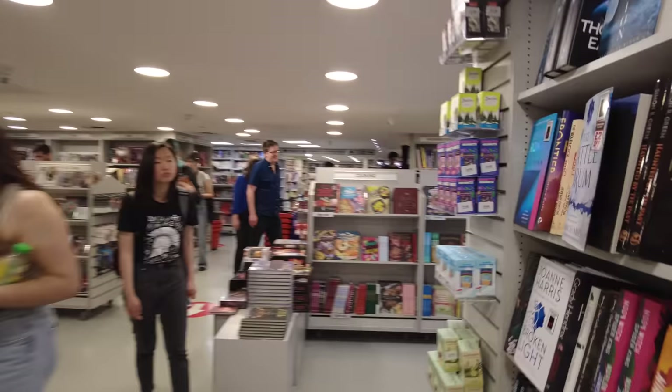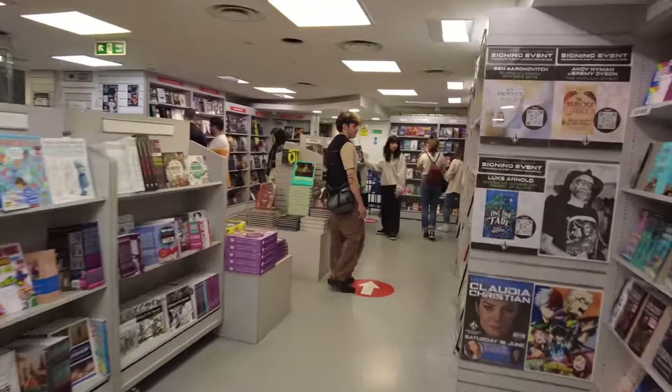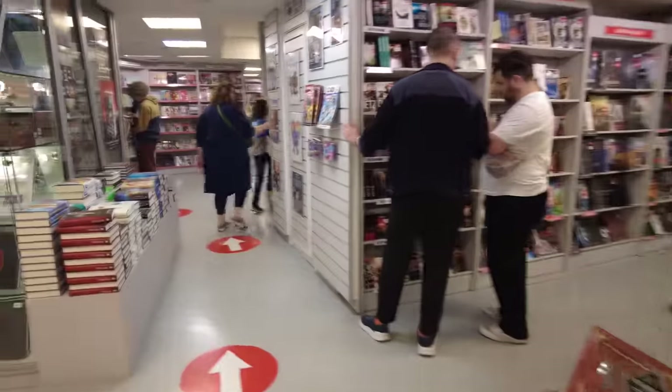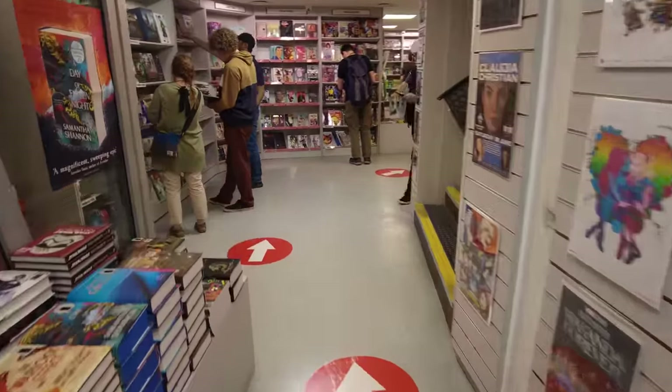Once we loop back around this corner it brings us eventually back around to the staircase so we can head back upstairs and complete our purchases — after maybe picking something up from there. And thus concludes my whistle-stop tour of Forbidden Planet in London.